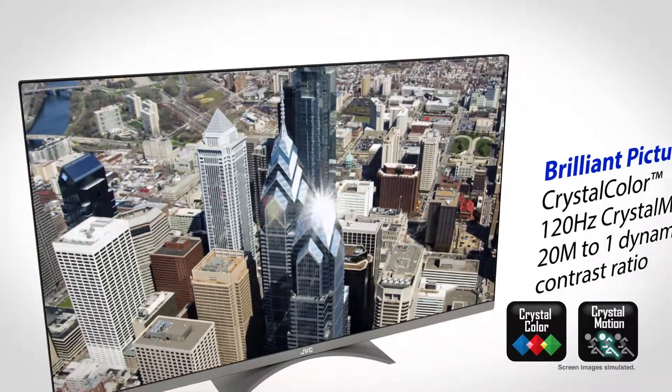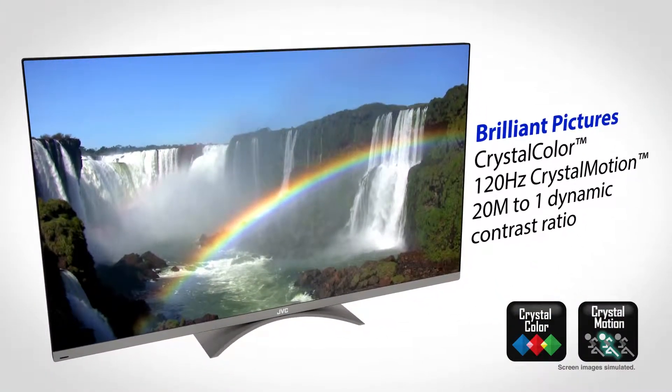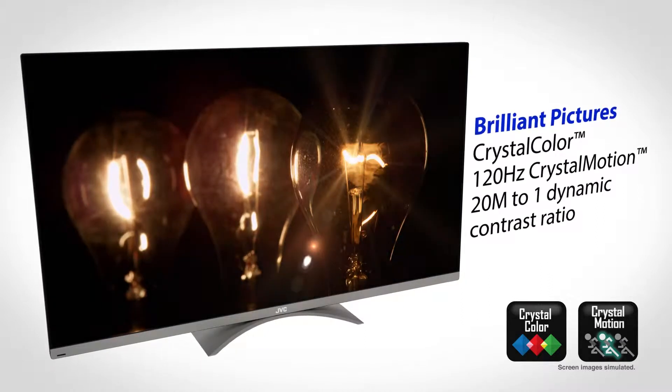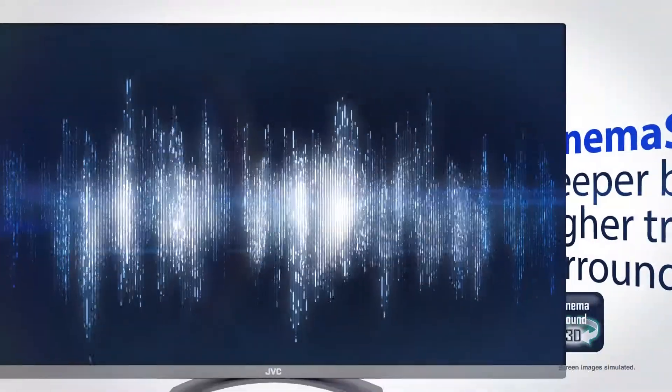The Razor Edge series offers a brilliant detailed picture with crystal color enhancement, 120Hz crystal motion and a 20 million to 1 dynamic contrast ratio. The Razor Edge series not only offers an amazing picture,